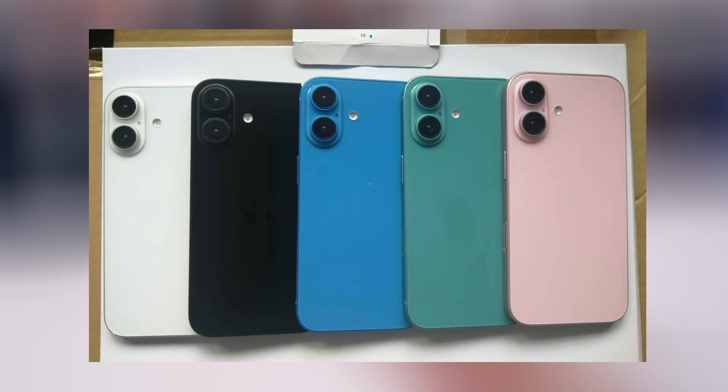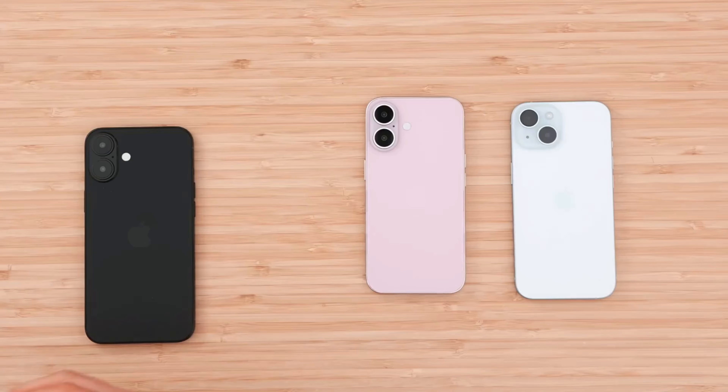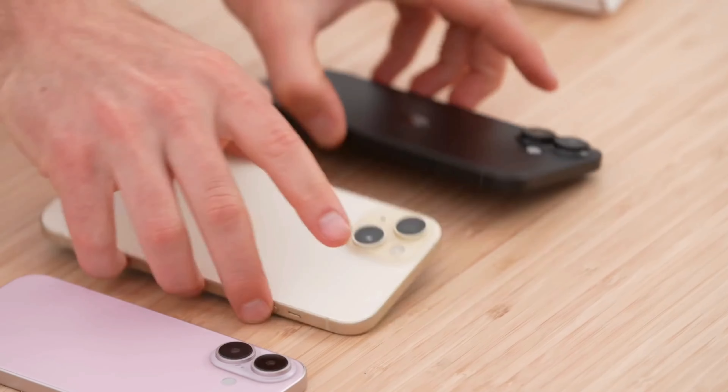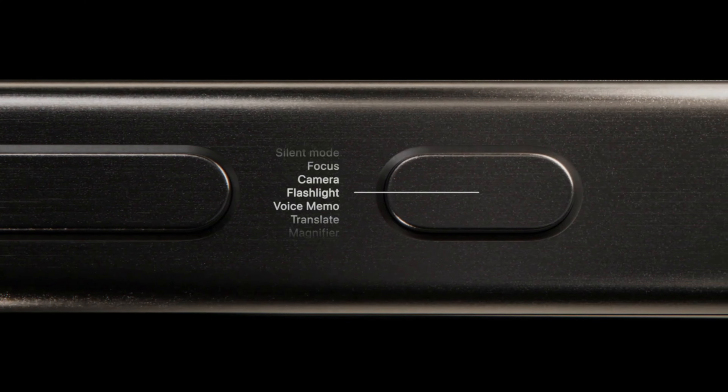This new arrangement allows for a slimmer bump housing the wide and ultra-wide lenses, with the microphone next to the lenses and the camera flash located outside the bump on the left side. The mute switch will be replaced with the action button introduced with the iPhone 15 Pro models.